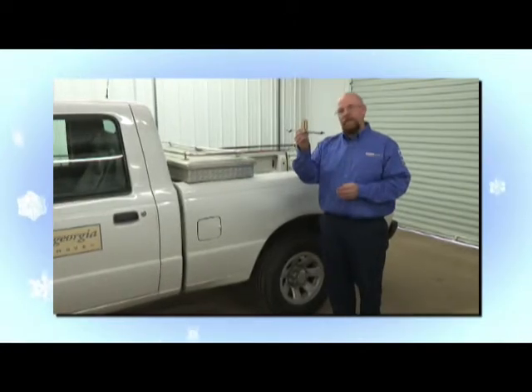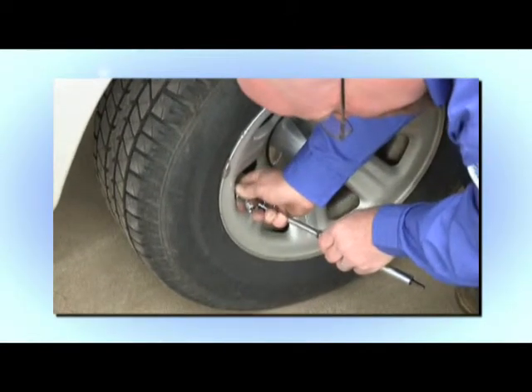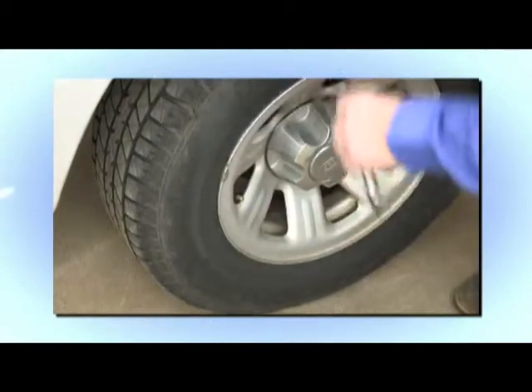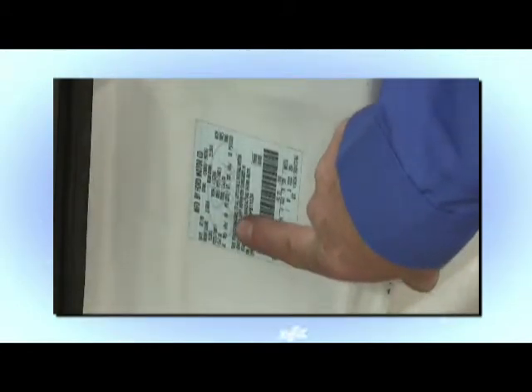To check your tire pressure, all you have to do is get a simple tester like this from any general parts store. They're not very expensive and very simple to use. To find your specifications, you look inside your driver's door. There's an identification tag that will tell you what the tire pressure should be.